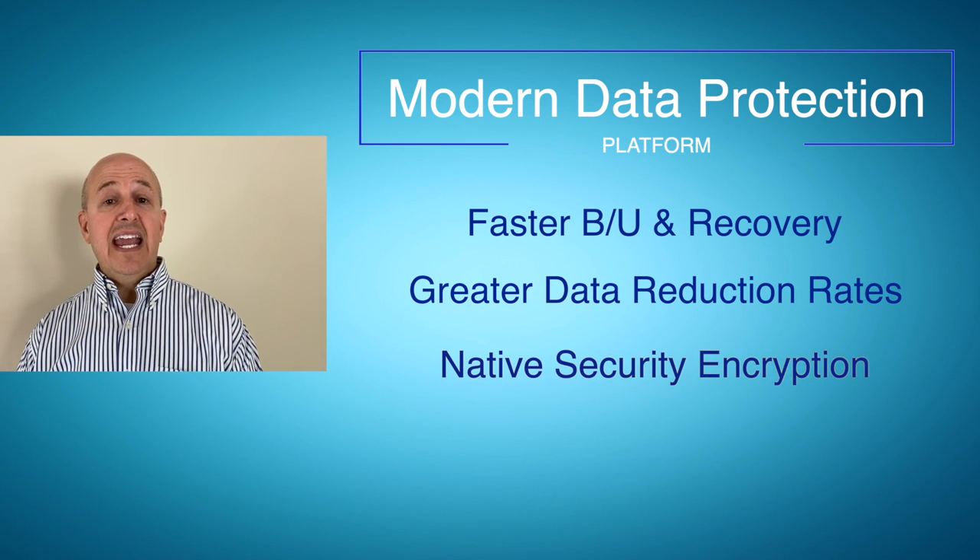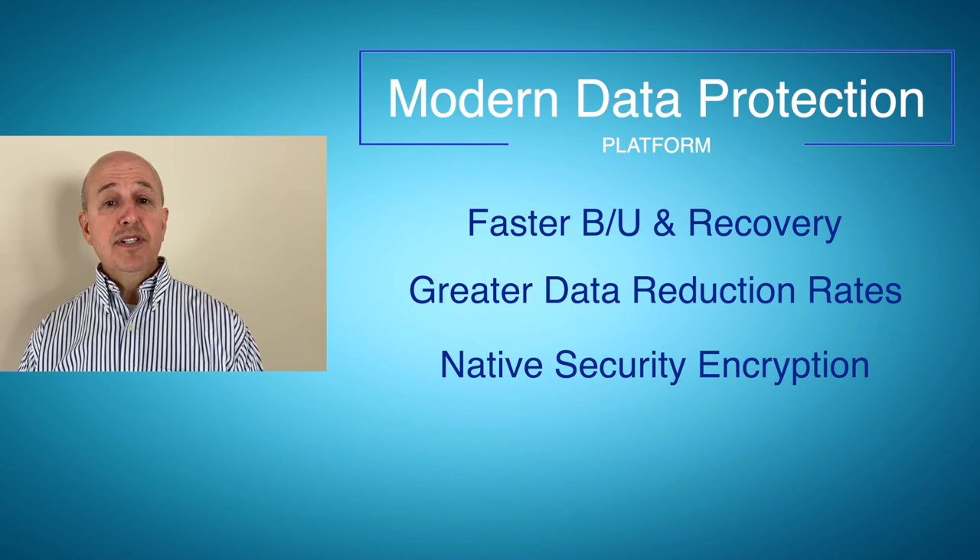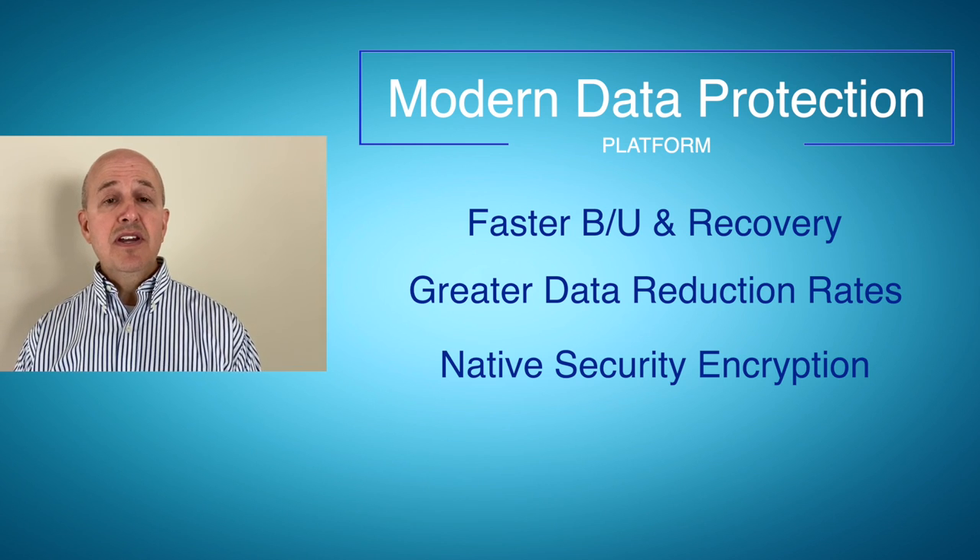It brings native encryption — that's AES 256-bit encryption — and comes with an embedded key manager. Or if you have an external key manager, it supports that as well, and it supports KMIP.